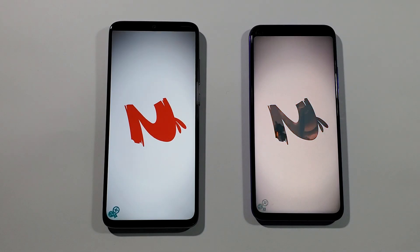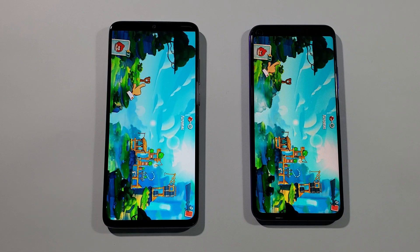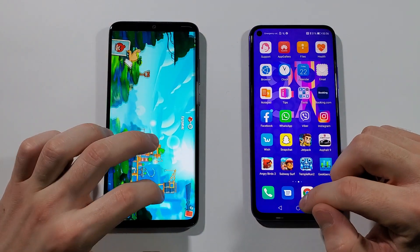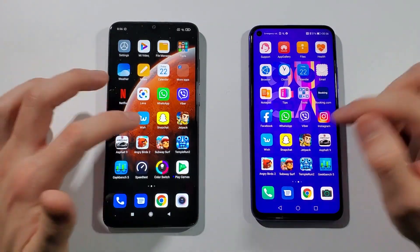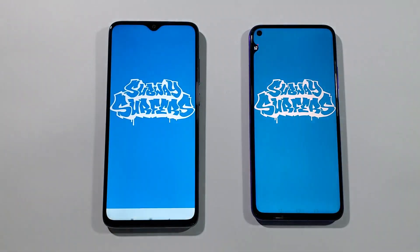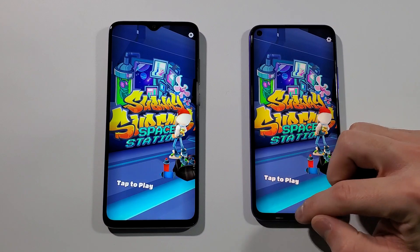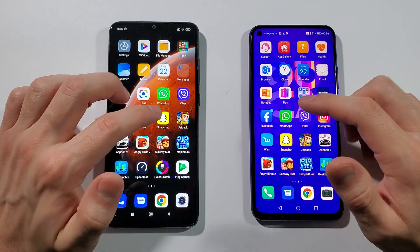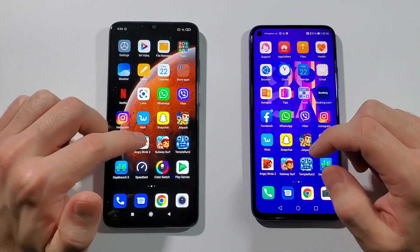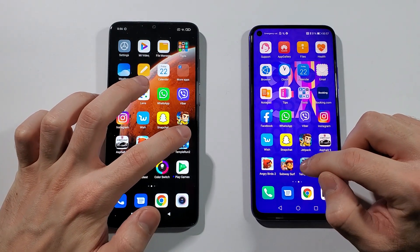Angry Birds 2 — Huawei Nova 5T again. Just to mention that the Honor 20 and the Huawei Nova 5T are the same device, so if you have either one it's really okay. Subway Surfers — Huawei Nova 5T, just a little bit faster every time. The only time the Huawei Nova 5T didn't win was that Jetpack Joyride round.